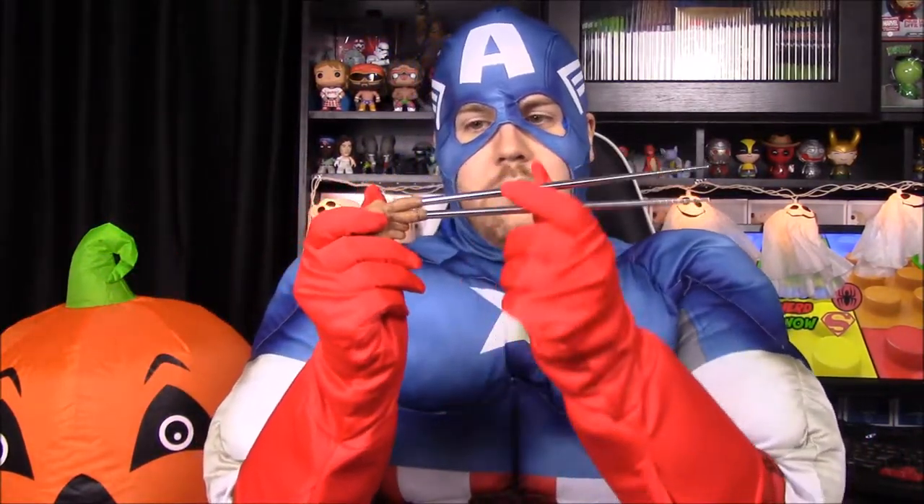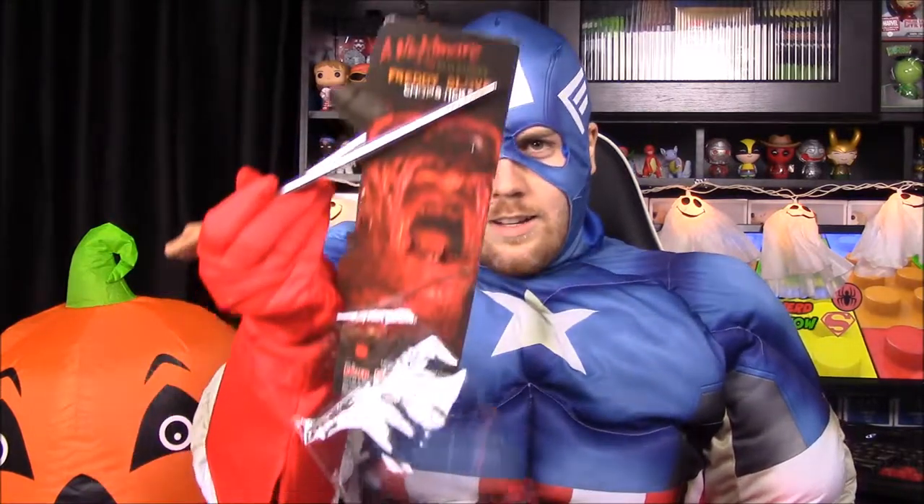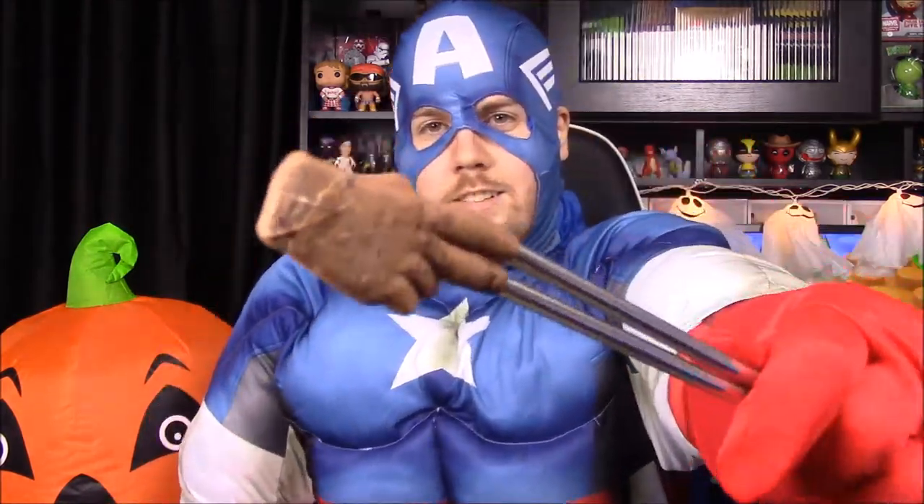Next up we have Nightmare on Elm Street Freddy's glove chopsticks — this is really cool. It's a holder for chopsticks, so if you don't know how to hold them, this keeps them separate and you just squeeze them together. The tips are giant fingers designed like Freddy's glove, which is really cool. You can pick up food with them — I really like that.